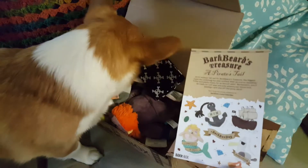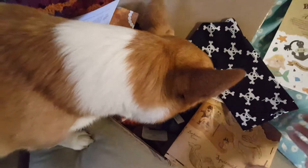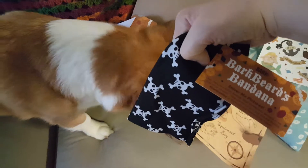Look — oh, it's pirate themed. Bark Beard's Treasure. Okay, what do we got? What's this? Is it a bandana? Bark Beard's bandana.